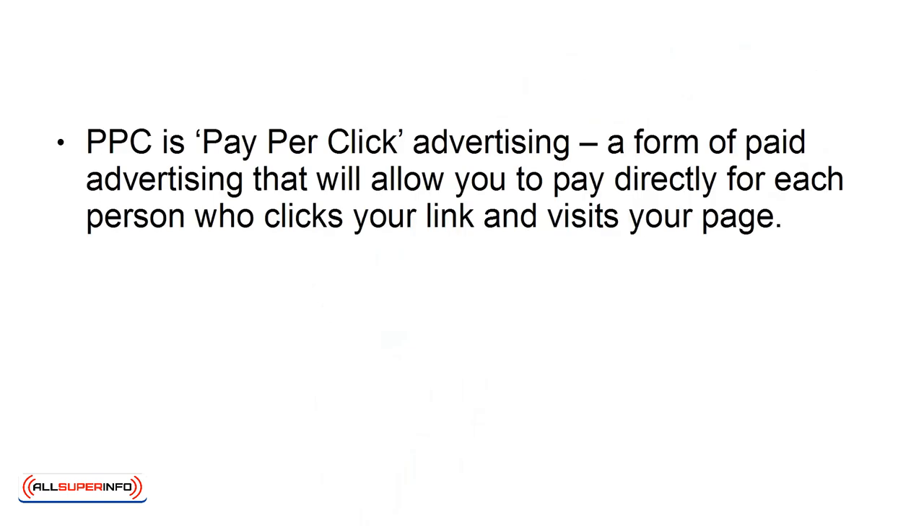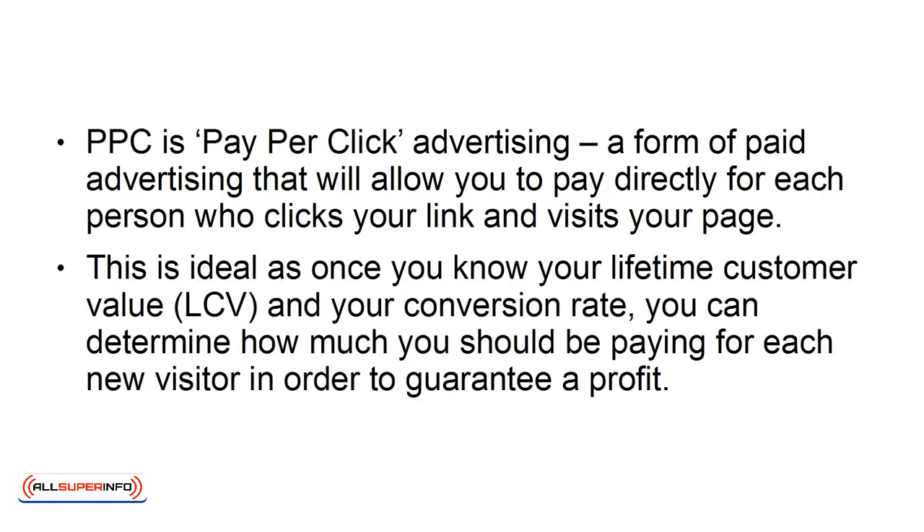One of the best ways to get people to your landing page is through PPC — pay-per-click advertising. This form of paid advertising allows you to pay directly for each person who clicks your link and visits your page. This is ideal, as once you know your lifetime customer value (LCV) and your conversion rate, you can determine how much you should be paying for each new visitor in order to guarantee a profit.